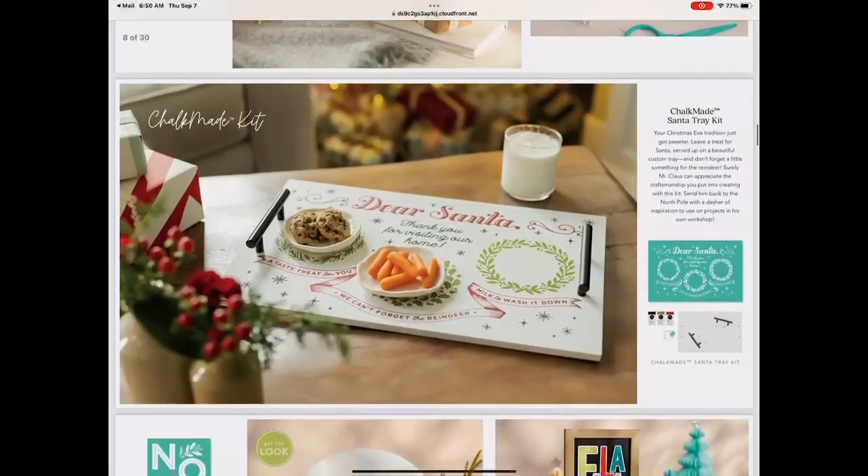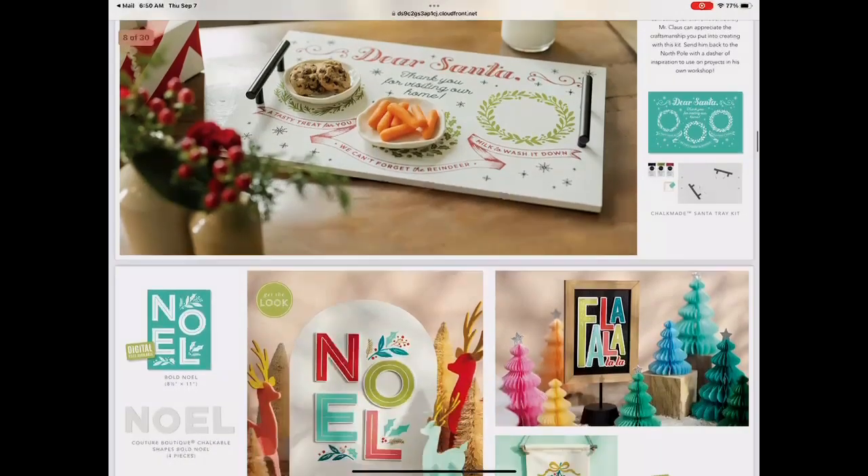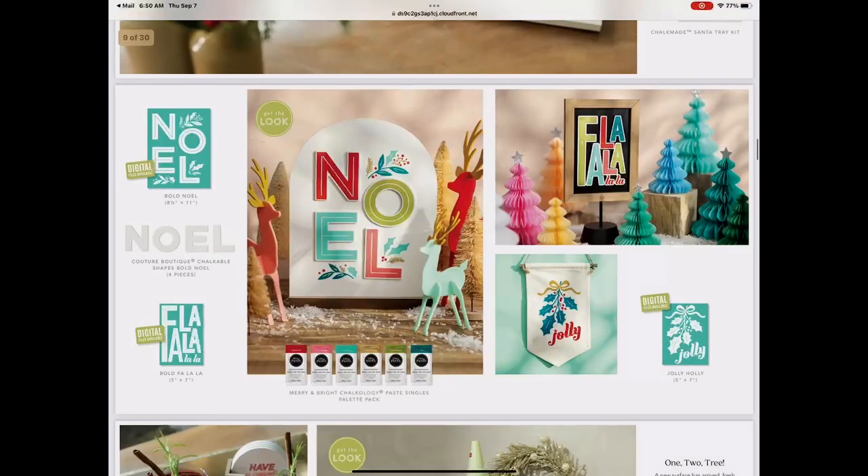This is a tray kit you can make with your kiddos, grandkids, or neighbors. It comes with the transfer, chalk paste, tray, squeegee, and a little color tray — everything included. Then look at all these bright colors — they have a new palette pack with Couture Coral, Couture Teal, Gold shimmer, Shimmer Olive, Tide, and Candy Apple. I love the bright colors!